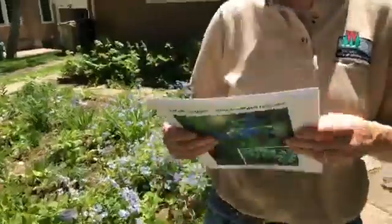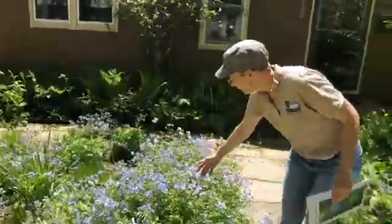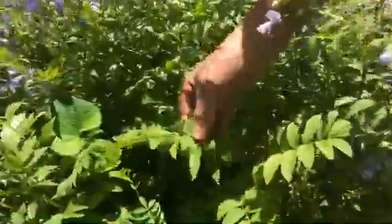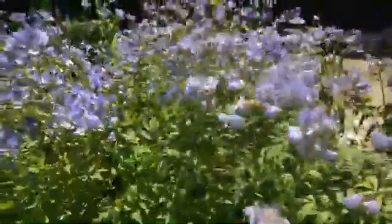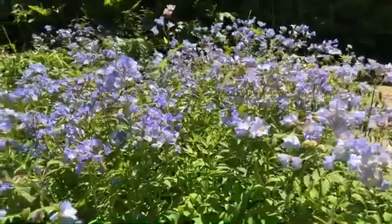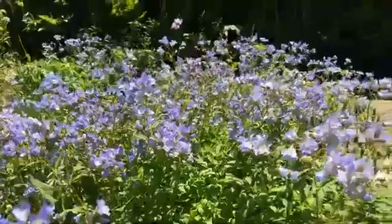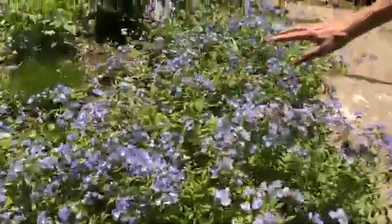The first plant you might see behind me is called Jacob's Ladder. It's got these beautiful blue flowers. It's called Jacob's Ladder because it has leaves that look like they're growing in a ladder. It can create dense clumps, but it doesn't spread by runners — it just spreads by seeds. In fact it spreads quite readily by seed, and if you're happy with that great, and if not, it's very easy to dig up and put in a pot to give to a friend or neighbor.